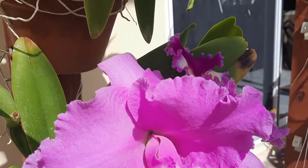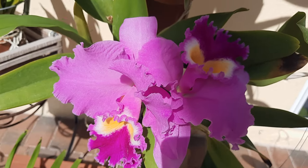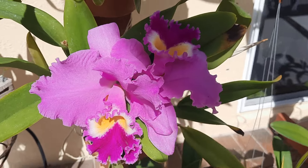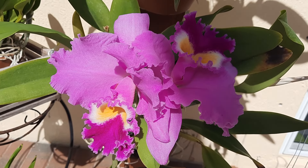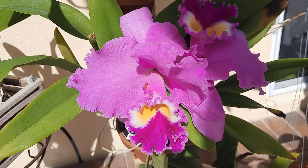Alright, this is it for this video. Thank you guys for watching — if you didn't subscribe please subscribe. The next video I have a little haul from the Boca Raton Orchid Society show last weekend — just a very few orchids that I'm going to show off.